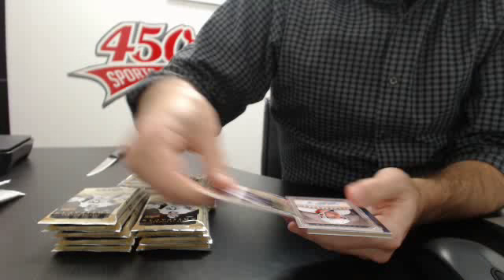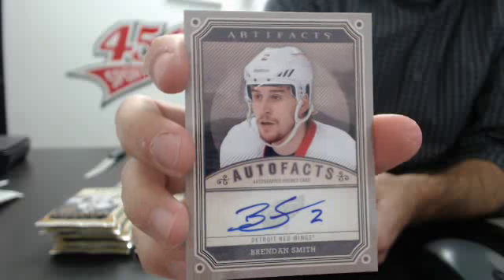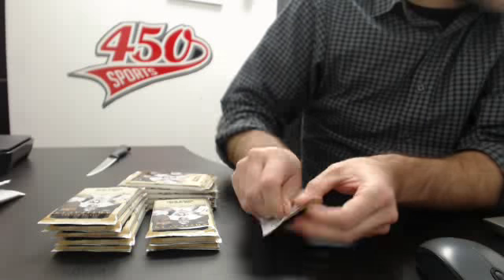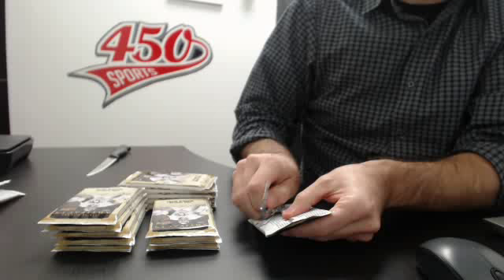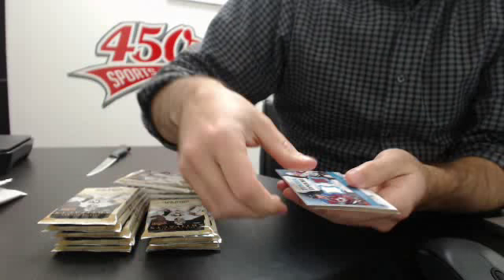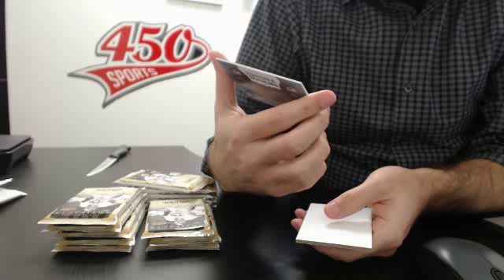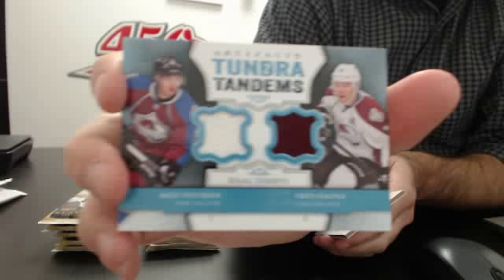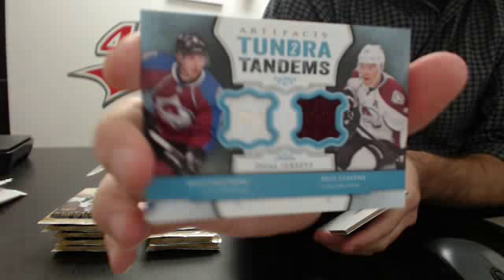This is our auto — Brandon Smith for the Red Wings. Auto 234. And a dirt-on-cap double jersey of Matt Duchene and Paul Stachny. Paul Stachny showing up everywhere tonight, for Colorado.